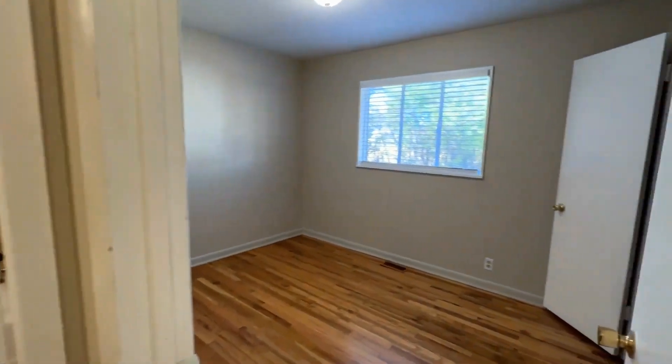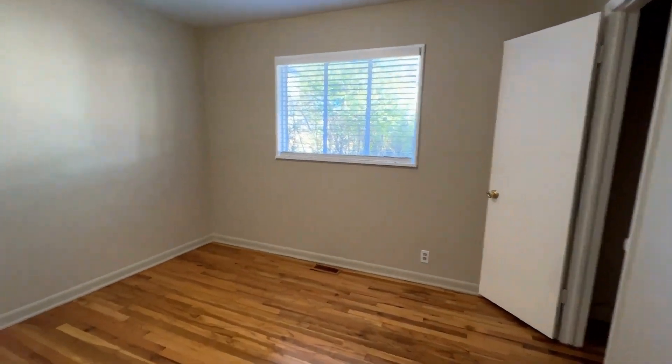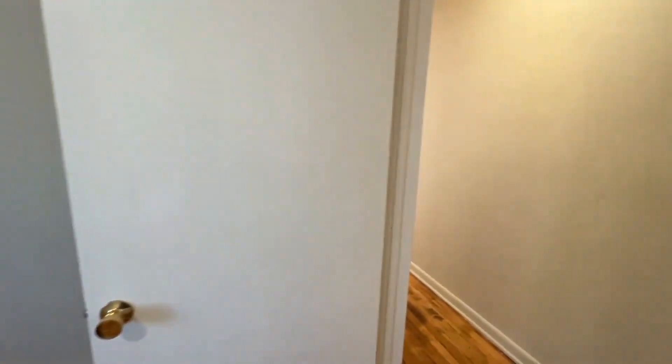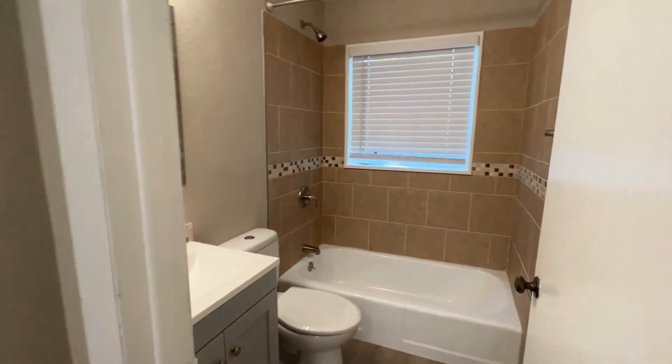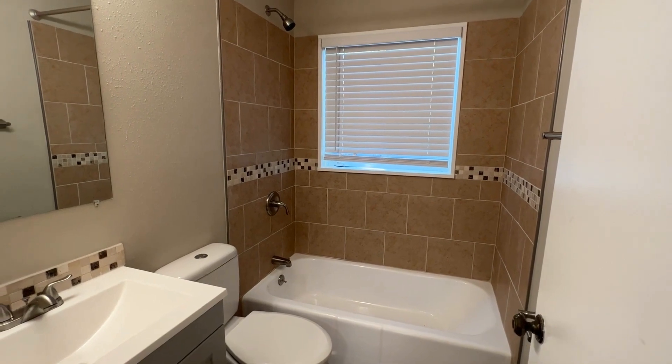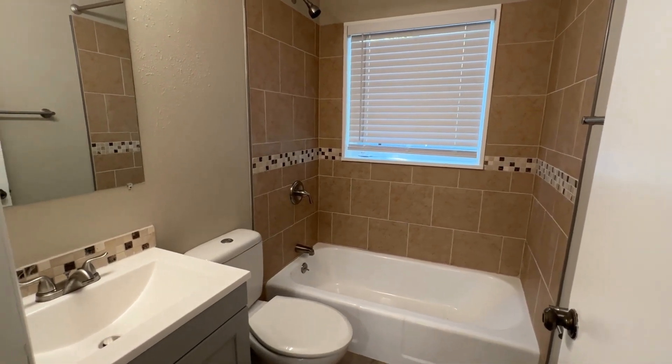Third bedroom and then a recently updated bathroom with beautiful tile and backsplash, new vanity, and new toilet.